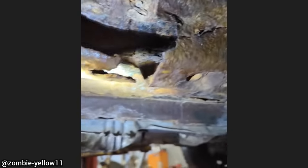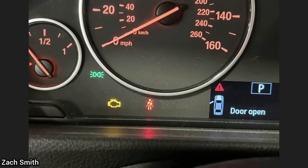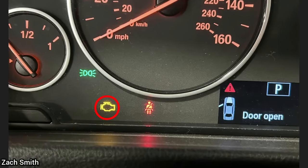Customer states there's a helicopter symbol on the dash. The technician explained to the customer that it was the check engine light, and the customer declined to get it looked at.